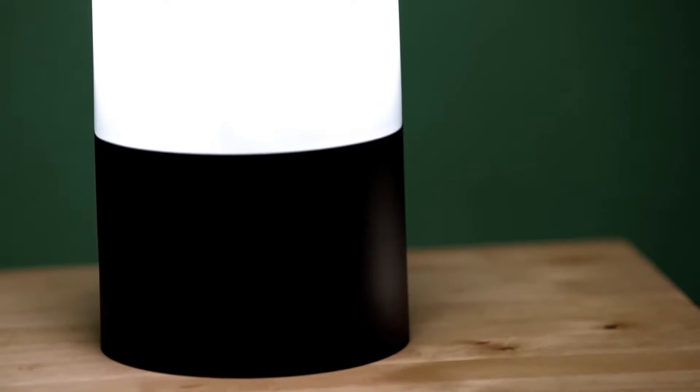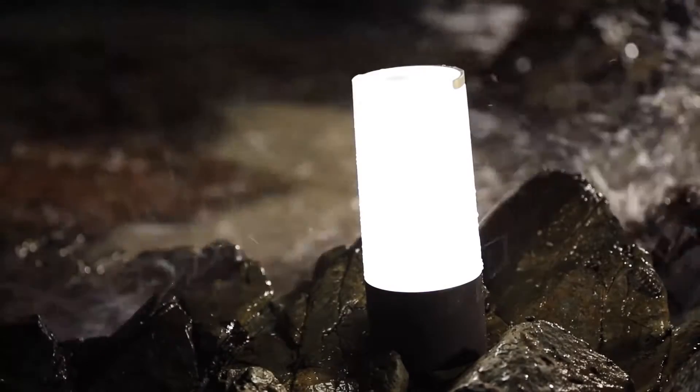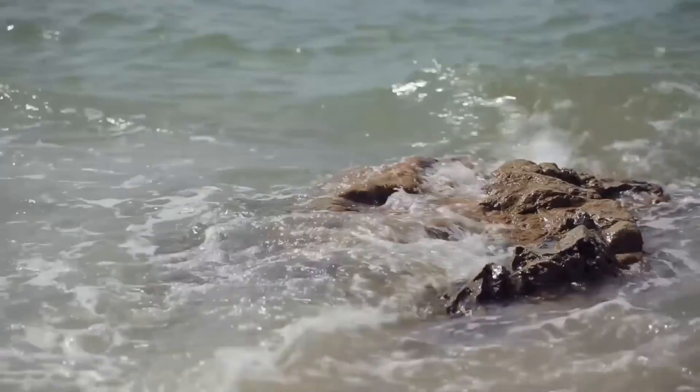The 400-lumen model illuminates to a range of nearly 10 paces. At full power it will last eight nights; at low power, 30 nights. The lantern is strong, durable, and lightweight. It is water resistant, so no worries with spray on a boat.